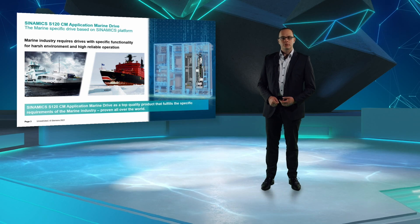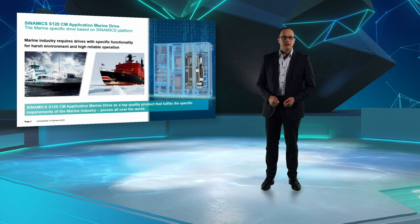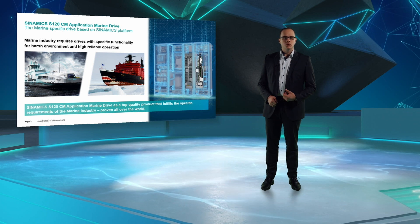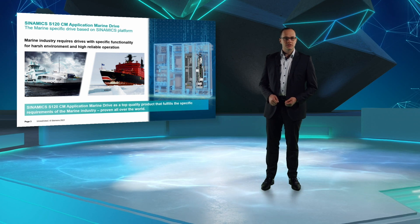The marine industry requires drive systems with specific functionality for harsh environments and highly reliable operation. And with the ongoing electrification process, there is also an increase of system complexity, leading to more sophisticated drive topologies. The answer for this are Sinamics S120 cabinet modules for marine applications. Based on the Sinamics platform, this system allows the realization of modular low-voltage drive systems in a power range up to 5.7 MW.